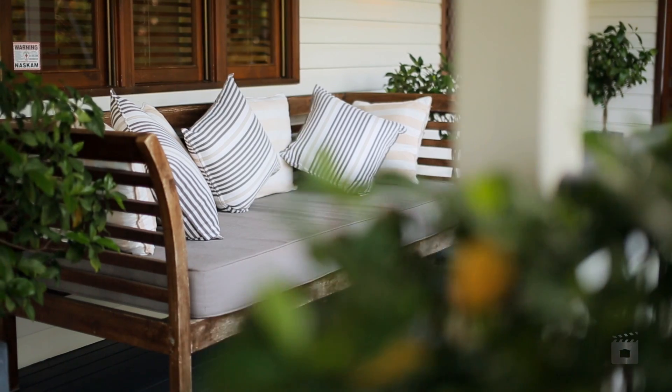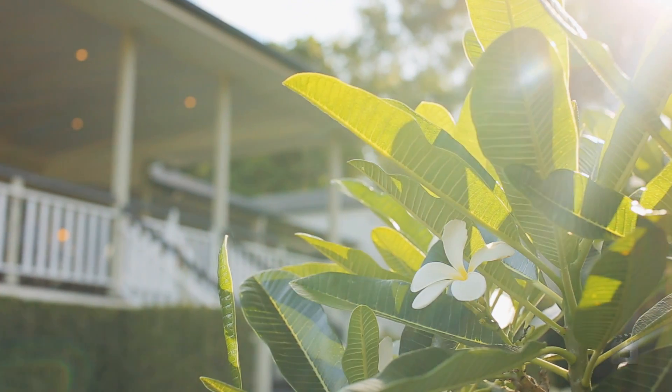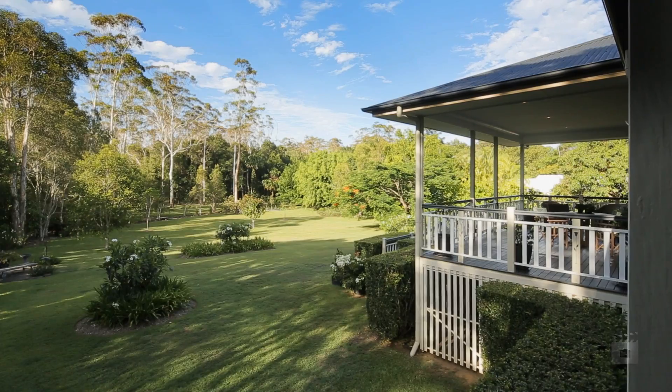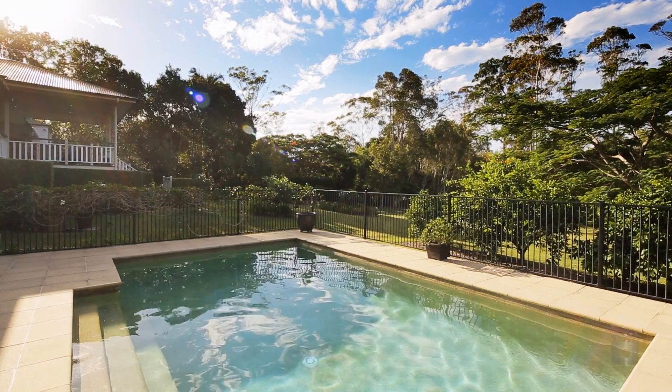Each room has a delightful view over the lush leafy gardens which complement this home beautifully. Entertaining will be such a pleasure all year round on your expansive north facing alfresco timber deck, overlooking the gorgeous garden and in-ground pool.